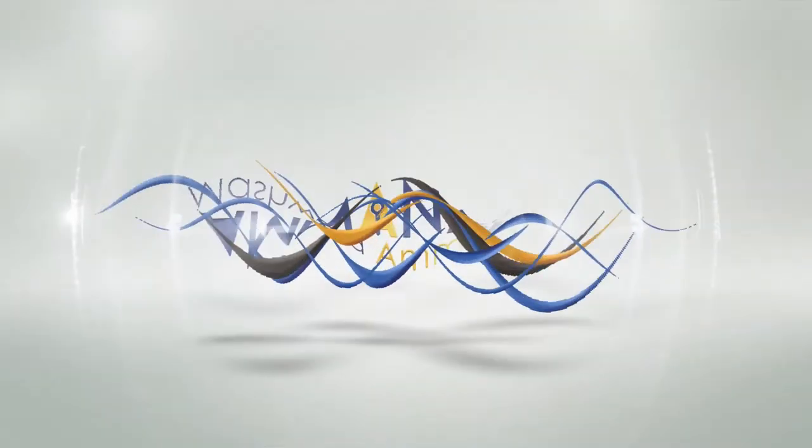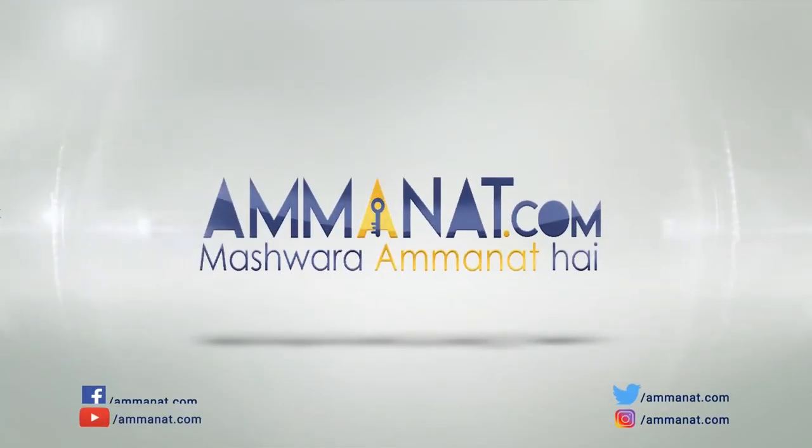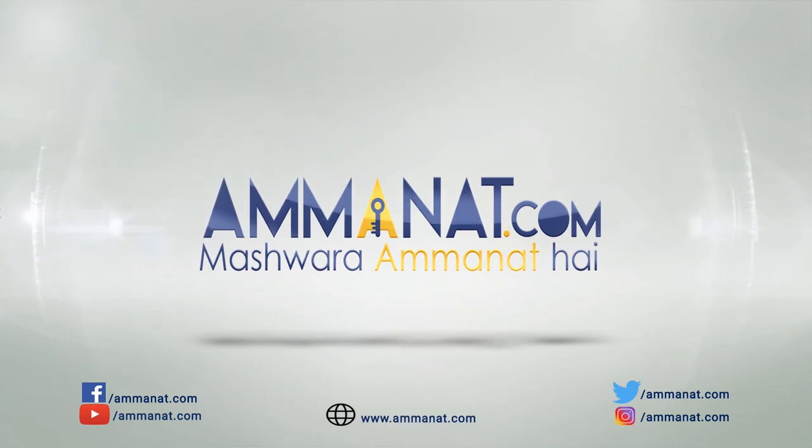I hope this video has given you all the information about this project. If you feel this video is helpful, please share it and subscribe to our channel. If you have any questions, you can comment or visit Amanat.com to get your questions answered. Allah Hafiz. Amanat.com — Pakistan's first investment portal. Mashwara Amanat hai.